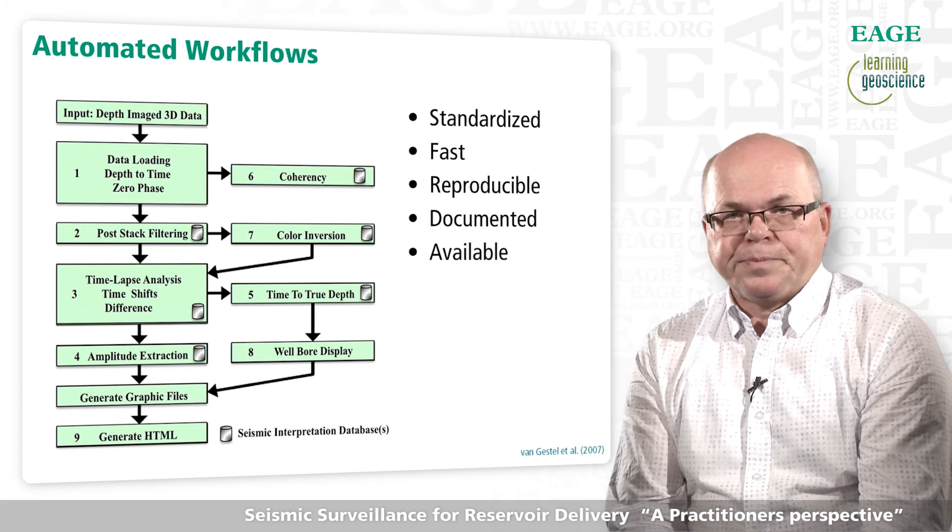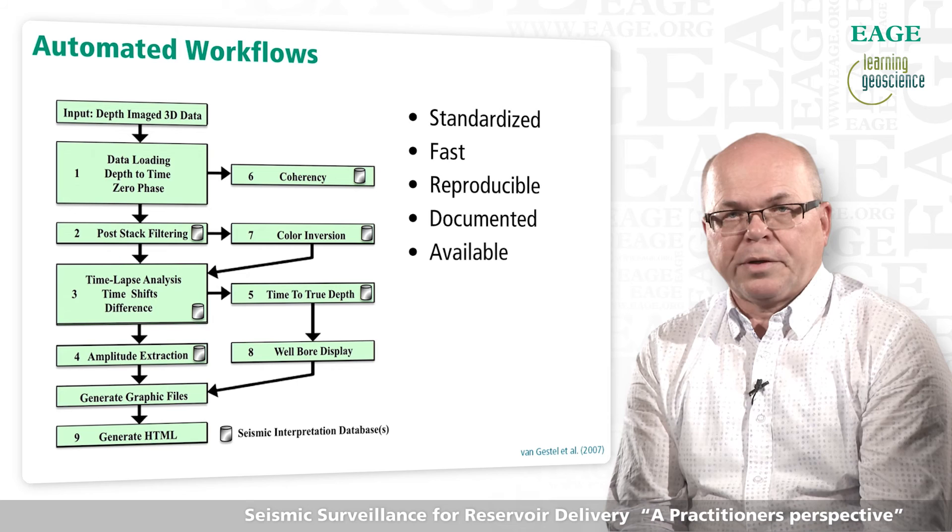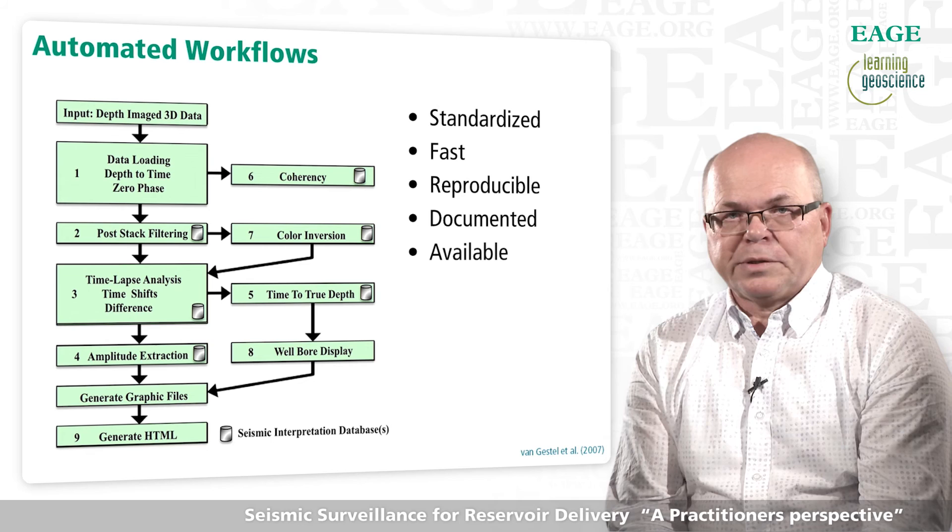The automated workflows also include automatic loading of data to workstations for detailed analysis and compilation of presentation material to be included in decision support documents.